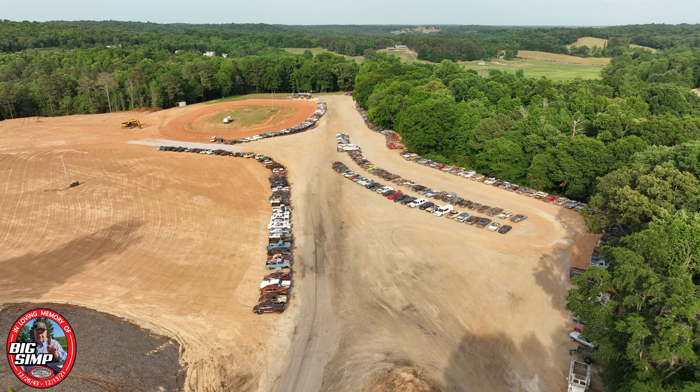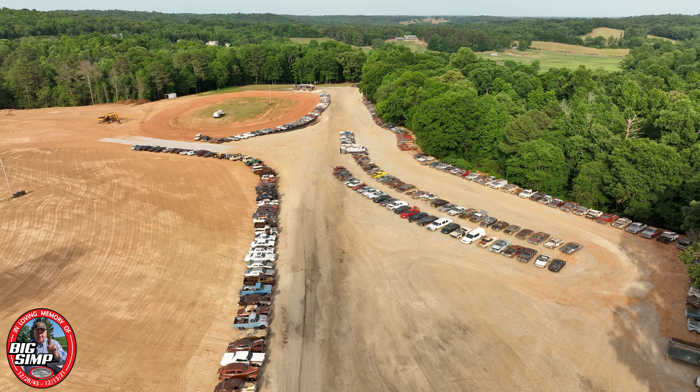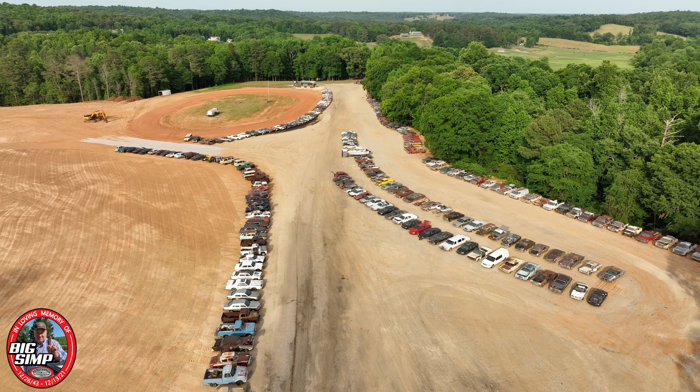How long ago do you reckon he started collecting the cars? Daddy's always been a collector of some sort and fashion. It was probably 15-18 years ago he started putting them all in one place. Daddy's always had some kind of treasure that he loved. About 15-20 years ago he started parking one or two down here.